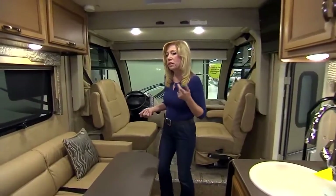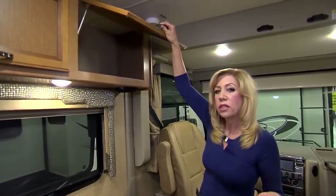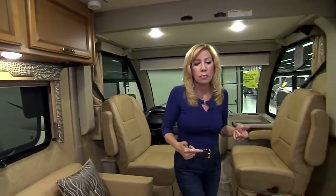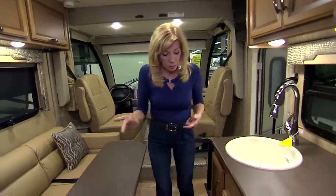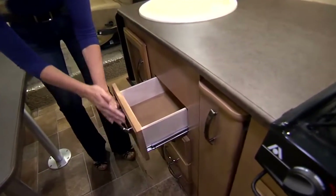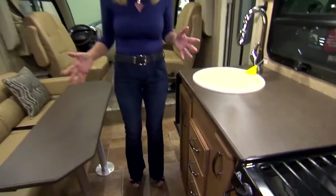Regarding storage, for this being a smaller RV, there's a lot of storage and they really designed it well. When people RV, they're often concerned about utensils or food popping out of drawers or cabinets when driving. As you can notice, these drawers lock into place really well, so there's no issue going down the road.